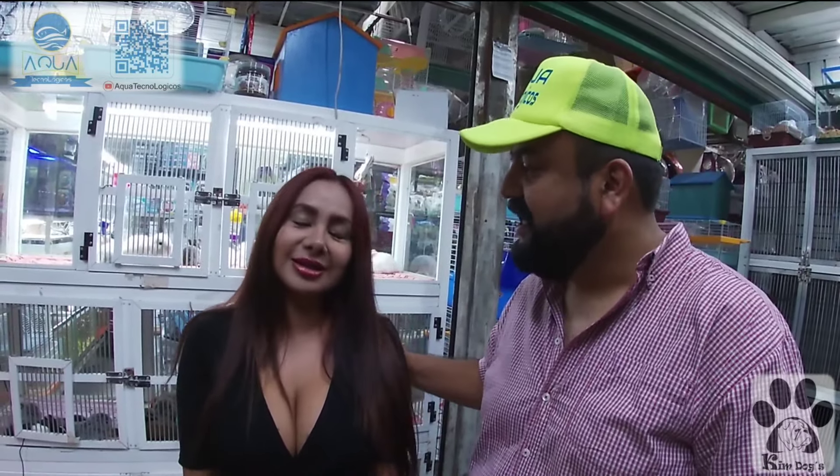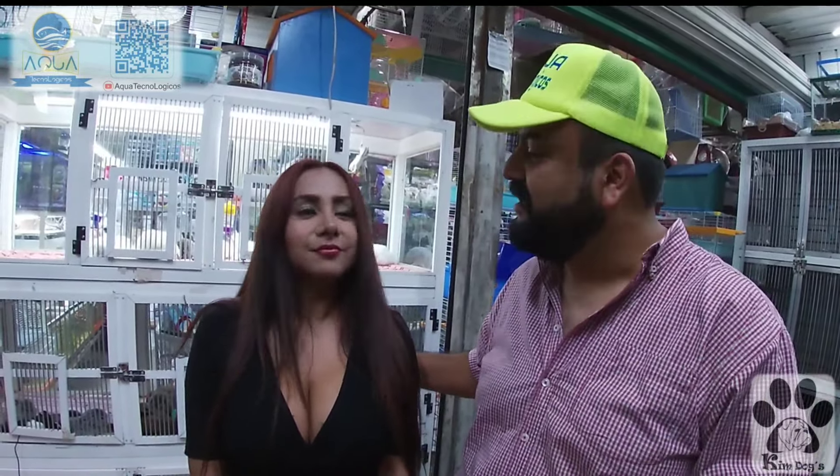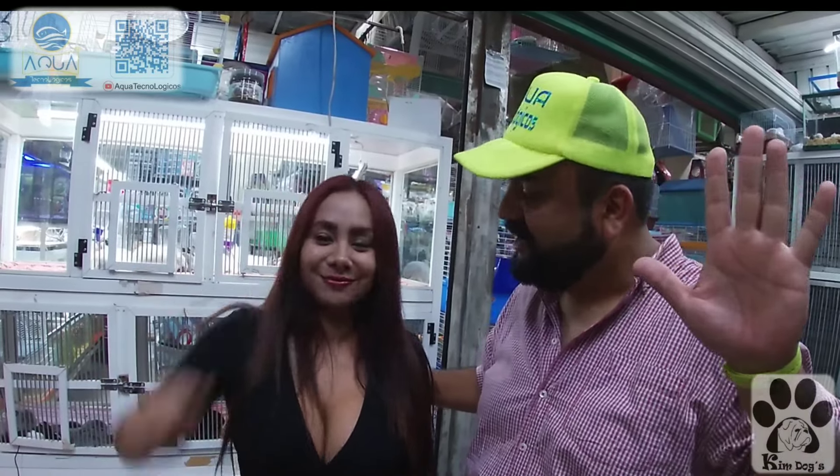Si tienen dudas sobre su mascota, aunque no compren, nos pueden consultar. Si quieren adquirir cualquier cosa, mencionando Ecotecnológicos tienen 15% de descuento. Vale la pena venir: van a encontrar cosas especializadas para todas sus mascotas. La atención es profesional y seria. Se vienen sorpresas buenas, buenos videos aquí en Peter Pets. Muchas gracias, ha sido un placer.